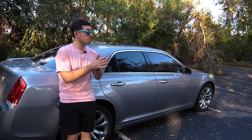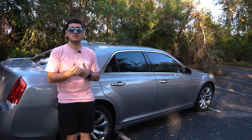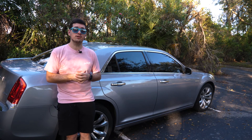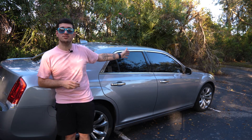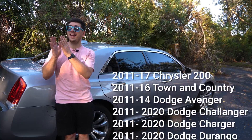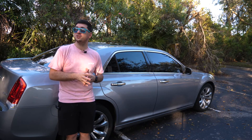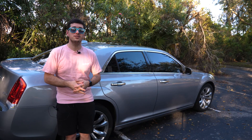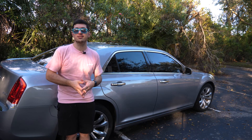Both of these options are pretty tried and true. The 5.7-liter Hemi has been around for quite a long time and has proven itself to be pretty reliable, as well as the Pentastar 3.6-liter, which is in this car right now. The Pentastar has been around for quite a while and is in an absolute ton of Chrysler vehicles. Both engines don't have any large widespread issues, and even the V6 offers pretty decent gas mileage considering the size of the vehicle.